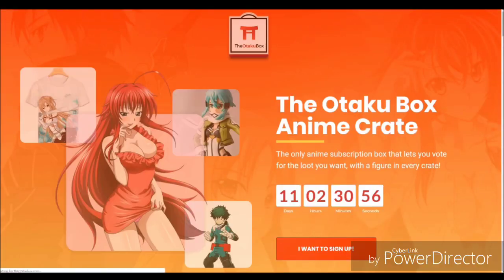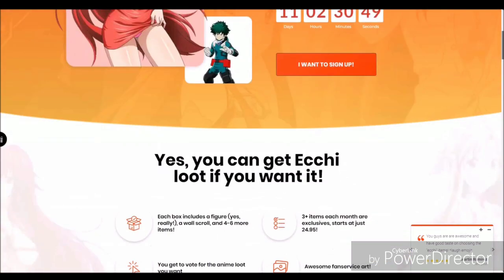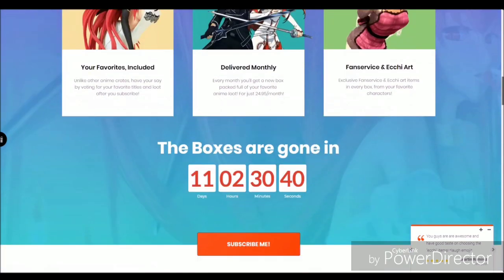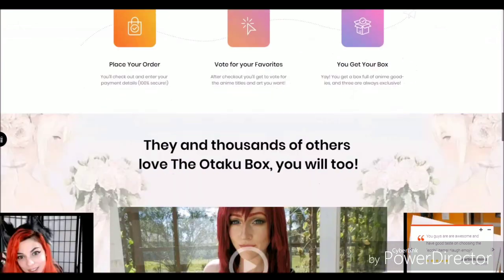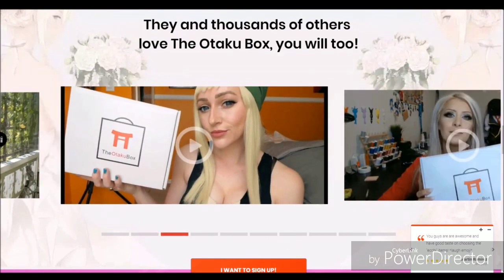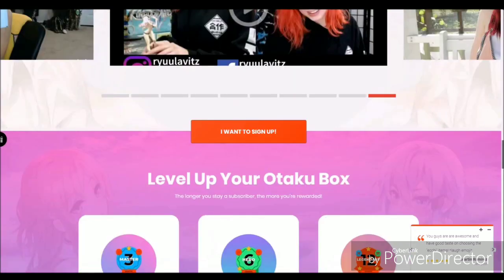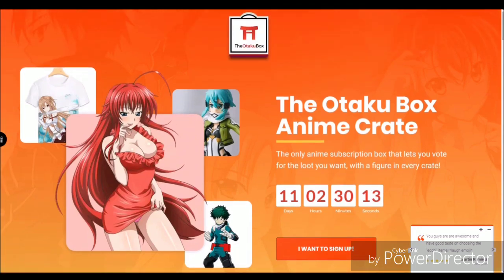So I wanted to show you the Otaku Box website real fast. On here they have a bunch of cool features such as the countdown clock for the current box, as well as your place to vote which waifu you would like to see in the upcoming box — which is a unique feature compared to many other subscription boxes, where you actually get to be somewhat hands-on with what you get. There's also a section where you can see other cosplayers and fan reviews of the product, including myself, so that's a really cool feature if you're looking for more reviews before settling on buying.